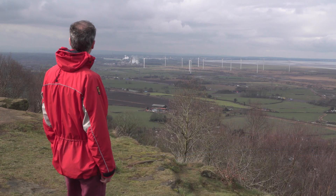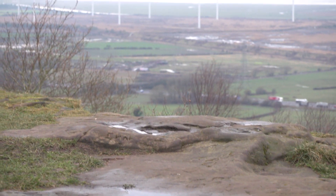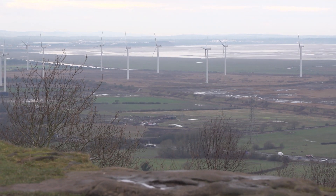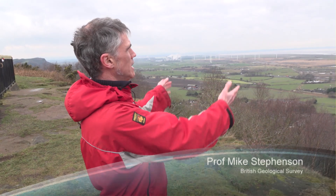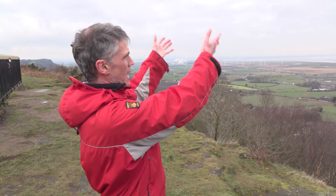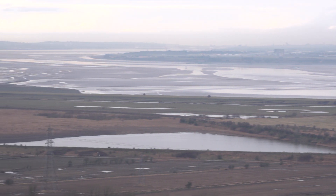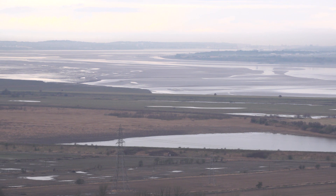My name is Mike Stevenson and I'm Director of Science and Technology at the British Geological Survey. Imagine that we could take a cube of rock from that area there, about a kilometre by a kilometre by a kilometre, a huge cube of rock, cut it out and lift it up out of the ground so that we could actually see it. Not literally, but imagine that we've taken a great big cube of rock out to see what it can do for us.